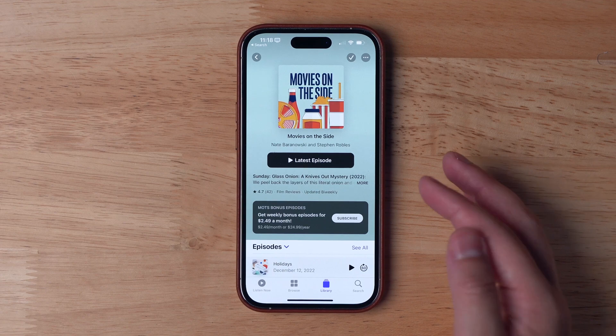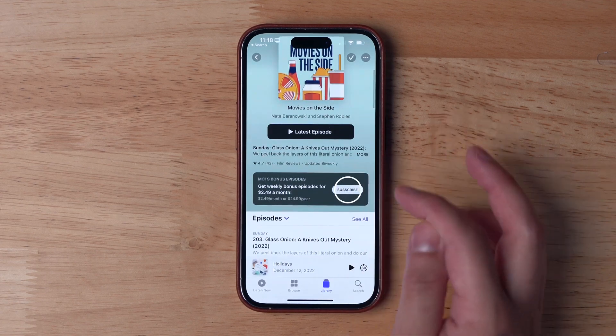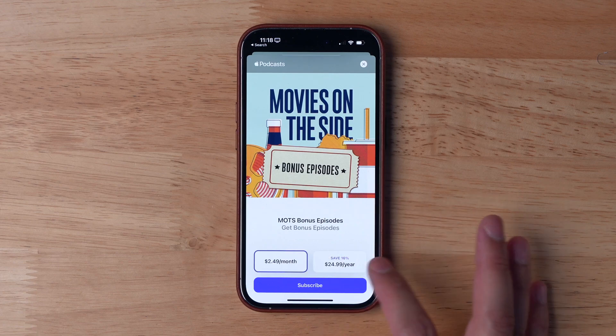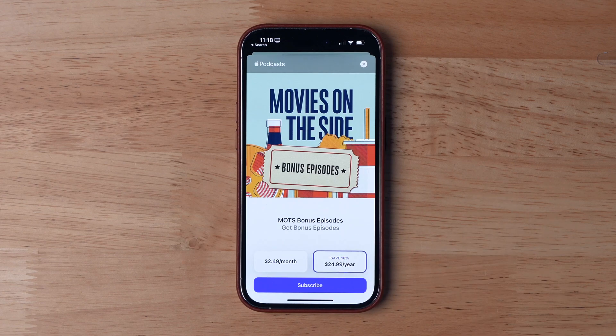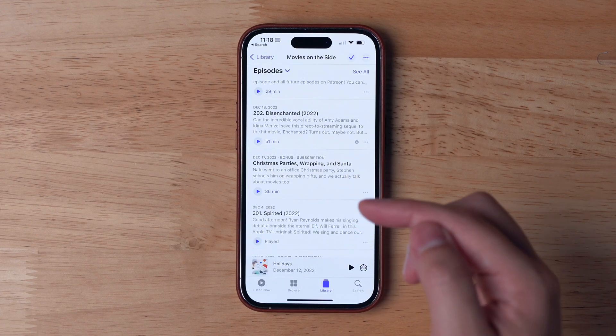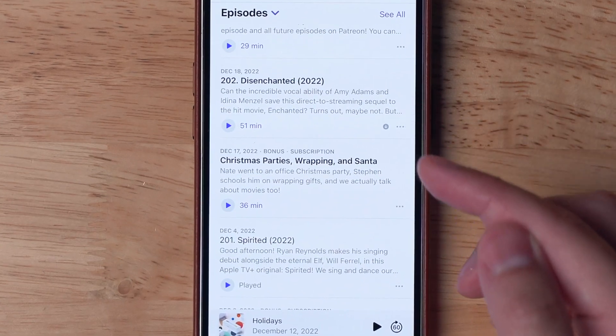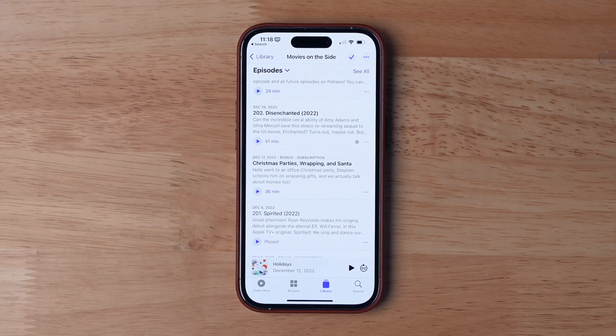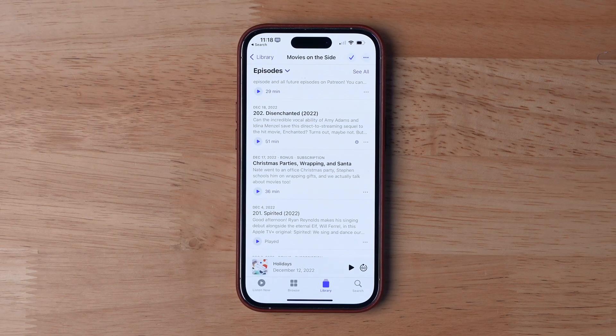When a show offers paid content, there's a banner right here on the podcast page where users can subscribe with just a click. You can offer monthly or yearly paid subscription plans, and once the listener subscribes, they'll see bonus content along with free episodes together in one list. They don't need to add a separate RSS feed just for that bonus content, like when you use Patreon or Memberful.